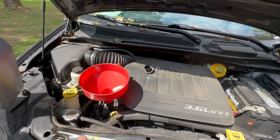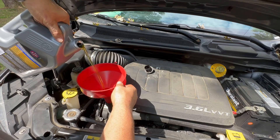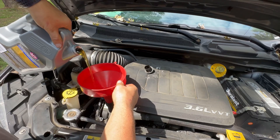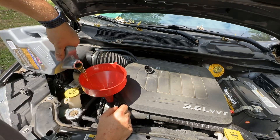Is any oil change really complete without the oh-so-satisfying scene of pouring the oil back in the engine? I don't know of one. And if you don't show it, did you really even change the oil? That definitely looks better than the oil that came out of it.